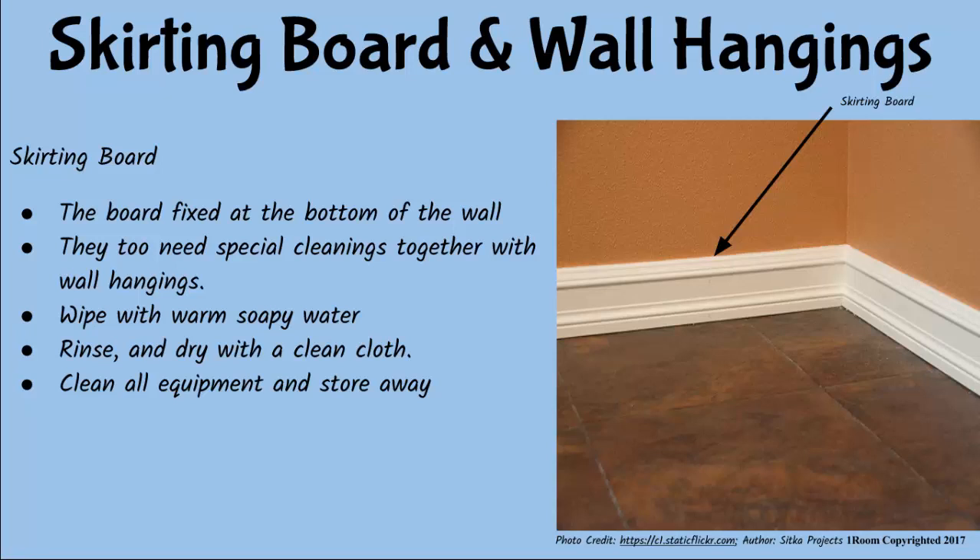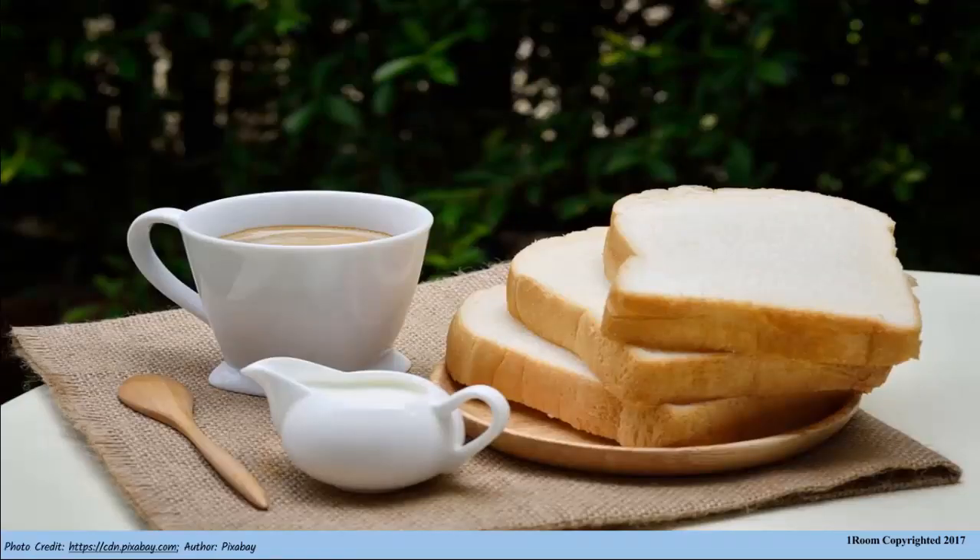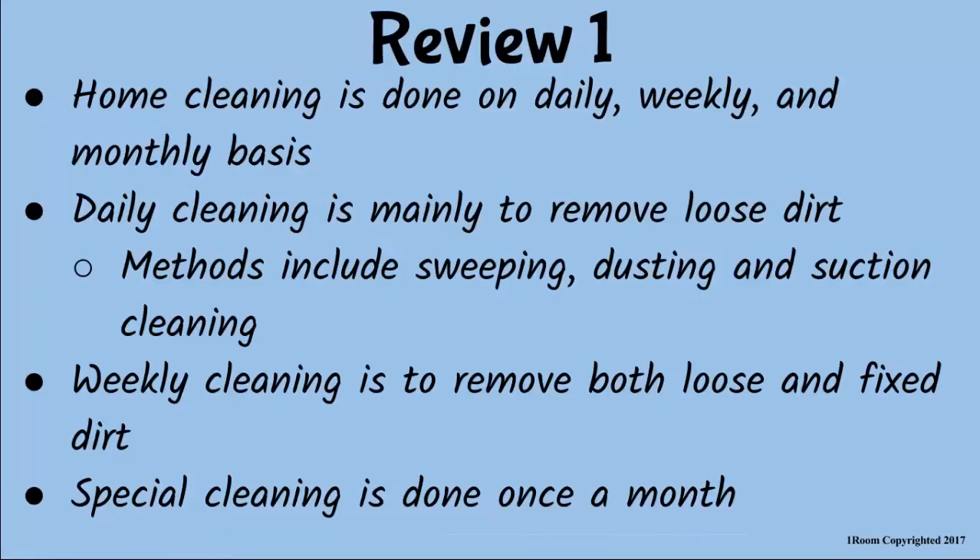Meanwhile, we can talk about how to clean windows. But I'm hungry already. Don't you mind going through what we have discussed? All right. Home cleaning is done on a daily, weekly, and monthly basis. On a daily basis, we sweep, we dust, and we suction clean, mainly to remove loose dirt. Weekly cleaning involves removal of both loose and fixed dirt. And the special or monthly cleaning is thoroughly done once every month.